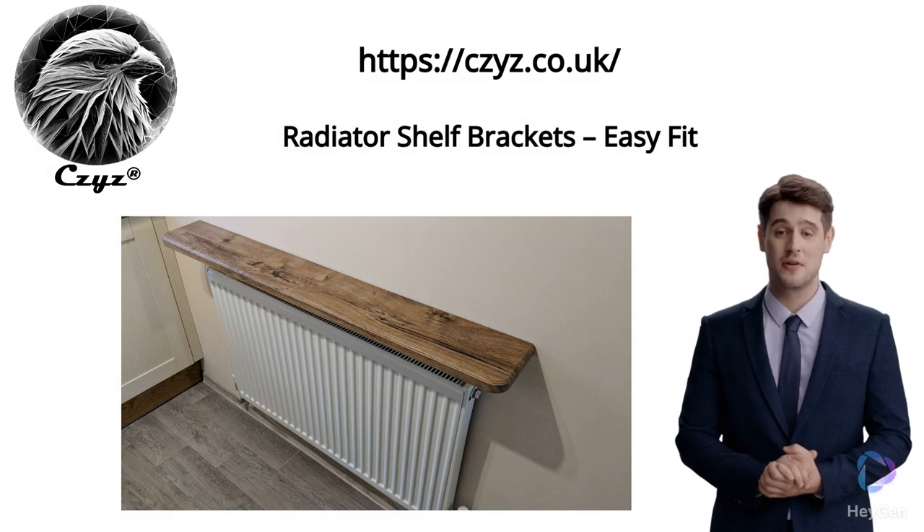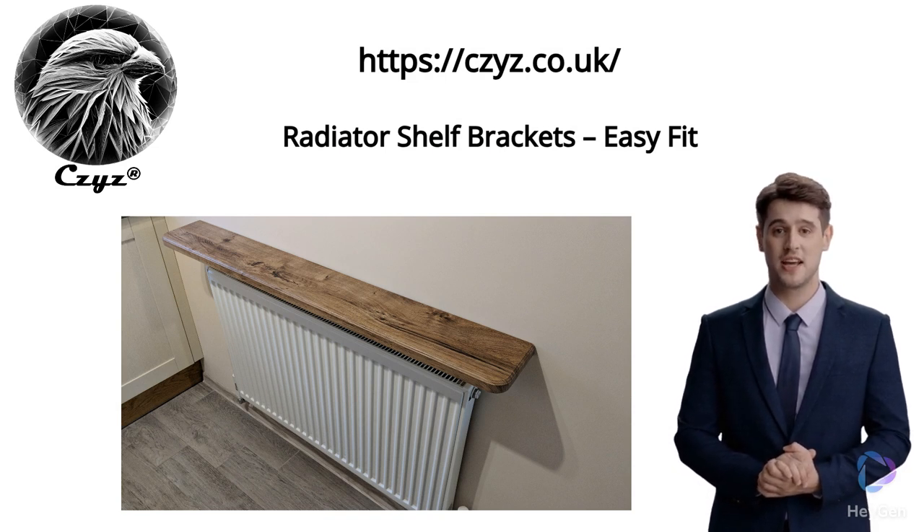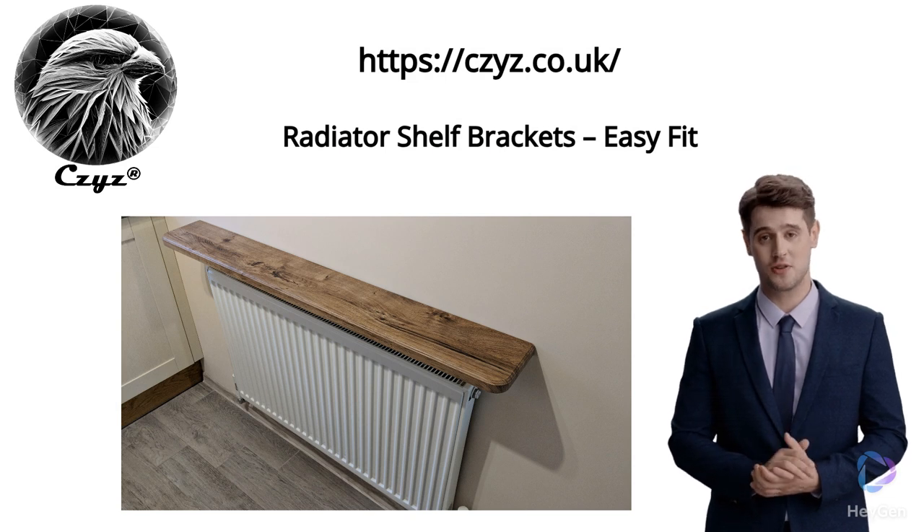Constructed from premium quality steel, these durable brackets are engineered to support an array of shelves. A powder-coated finish adds a polished, stylish look that blends seamlessly with any interior design.